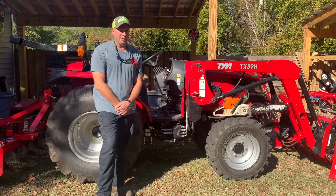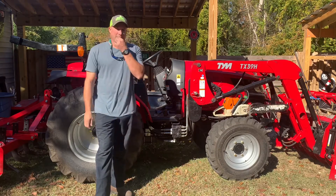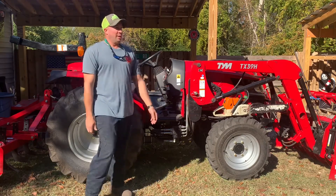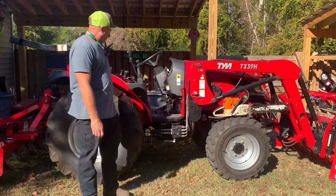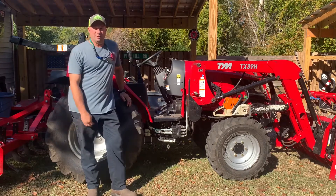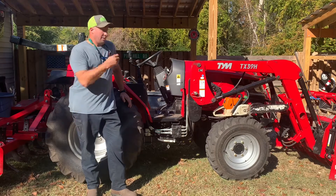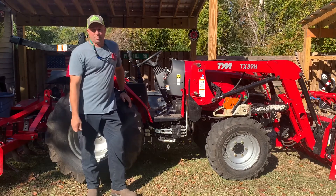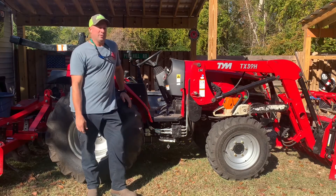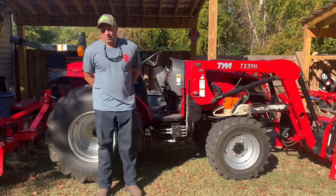We're gonna go over — this isn't really a street-legal fleet — but we're gonna go over another piece of equipment that we use at the house, or a couple pieces of equipment. This is our TYM 394 tractor, 37.4 horsepower, something like 27 horsepower to the PTO. We bought this tractor in June of 2020, and we've been using it around the house. I have been doing some side work with it, depending on what's been going on.